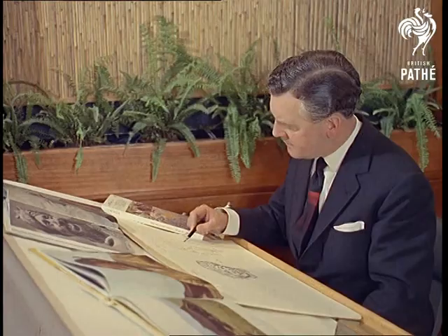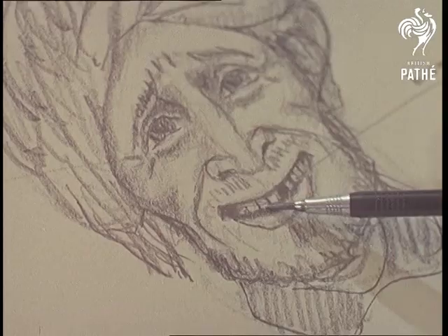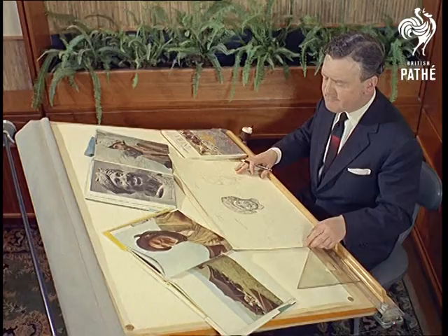You'll be looking at an artistic talent which designer Ray Bossoms has transformed into a profitable industry. He's the man who's brought character into the homes of millions — character in the form of wall masks, which he designs and manufactures in Cheshire.